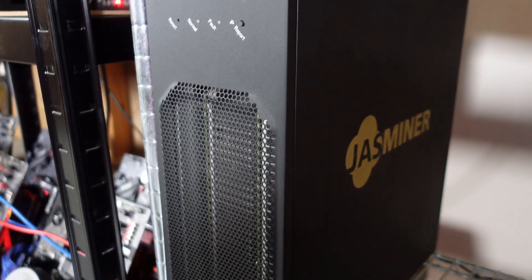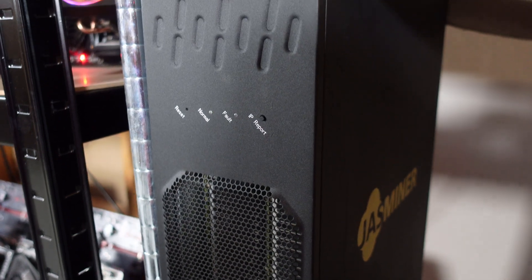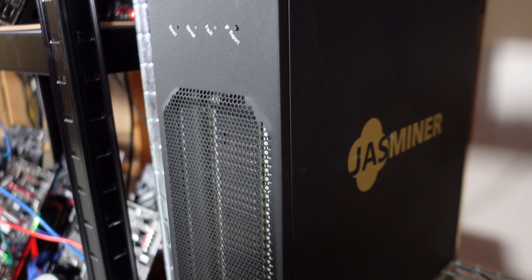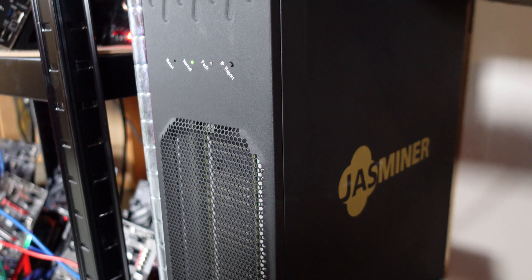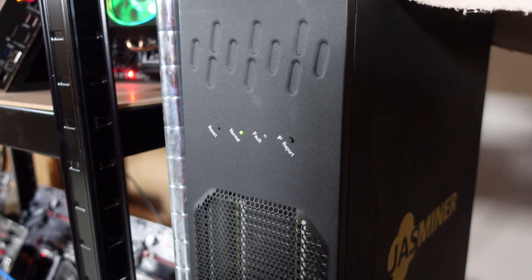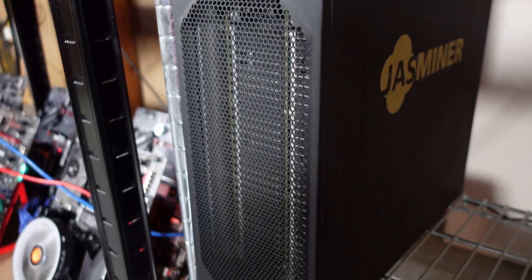The downfall with these Jazzminer models — both the One-U and the Q version — is they only have about 5.5 gigabytes of memory, so they can no longer mine things like EthereumPoW or ETF. But things are changing: the X16 is almost among us, and not even Bitmain stands a chance versus this miner.